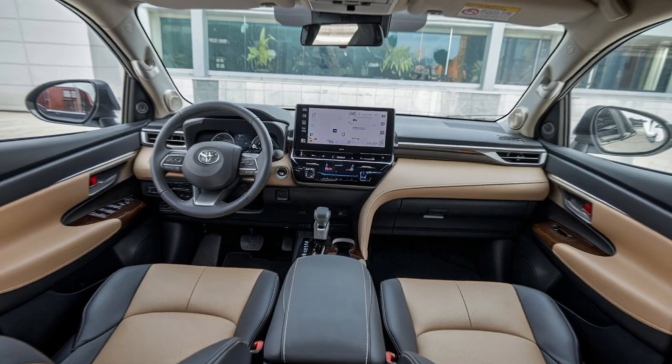But the Innova isn't just about luxury and style — it's about practicality. With its flexible seating configurations, you can easily accommodate up to eight passengers or maximize cargo space for those larger hauls. Whether it's a trip to the market, a weekend getaway, or a simple school run, the Innova adapts to your lifestyle effortlessly.